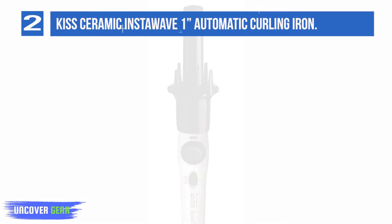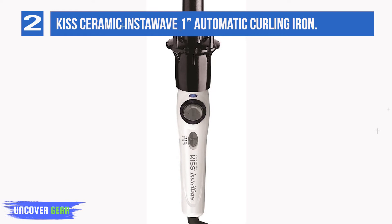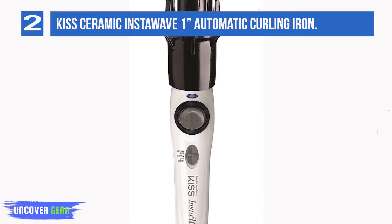Its smart design allows you to maintain a safe distance from the curling wand. Maximum heat of 420 degrees Fahrenheit. Curl direction control available. Con: not suitable for thin and silky hair.